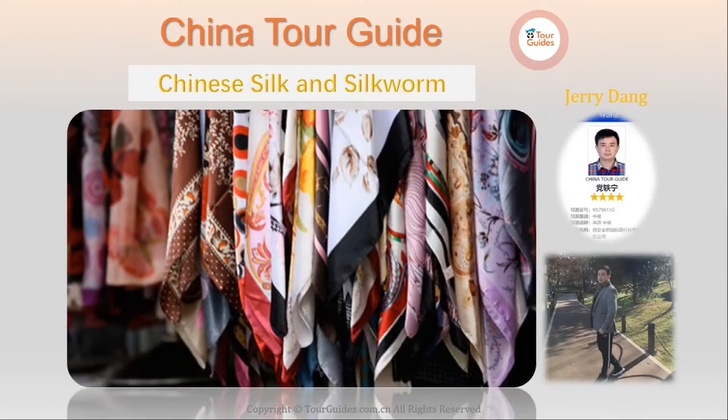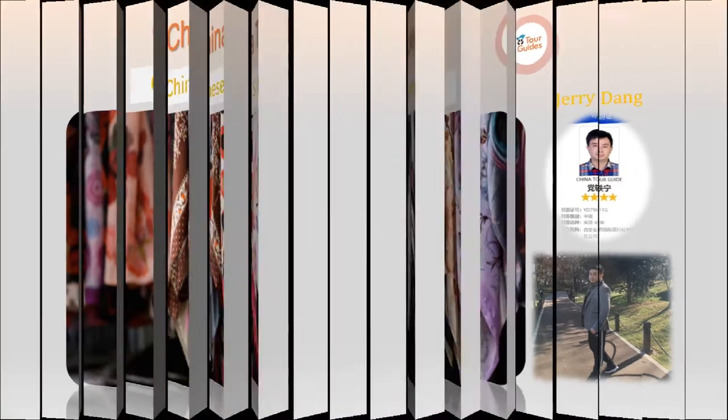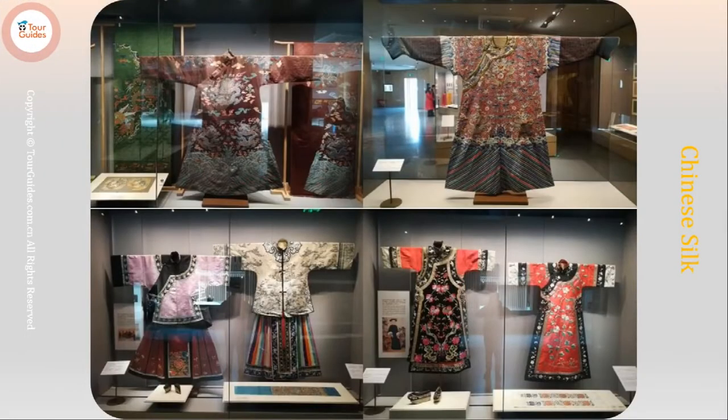As everyone knows, silk is one of the best materials for clothing that has hardly any match in the world. Reputed to be the queen of fabrics, it is light, lustrous, and durable. Also, it has the advantages of being soft to touch, resistant to heat, and breathing very well. All these features made it an ideal fiber for beautiful satins, charming brocade, and attractive dresses.